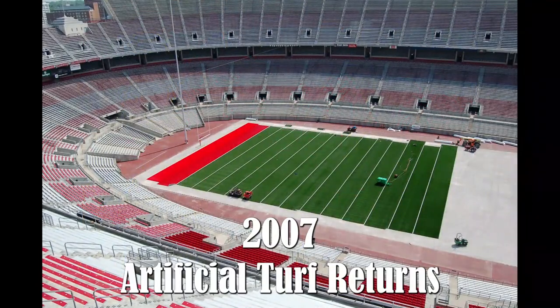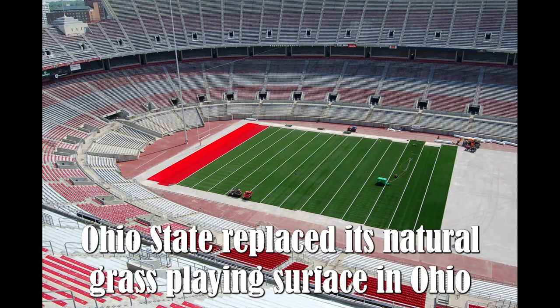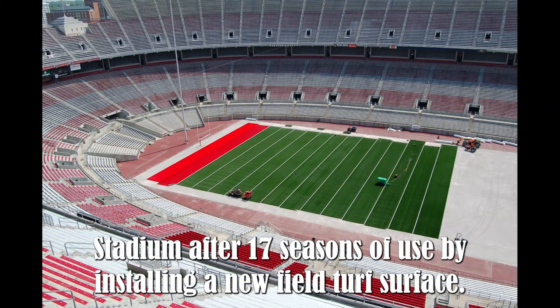2007 — Artificial Turf Returns. Ohio State replaced its natural grass playing surface in Ohio Stadium after 17 seasons of use by installing a new field turf surface.